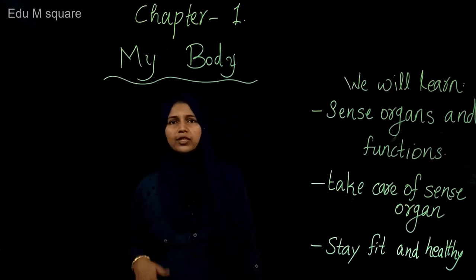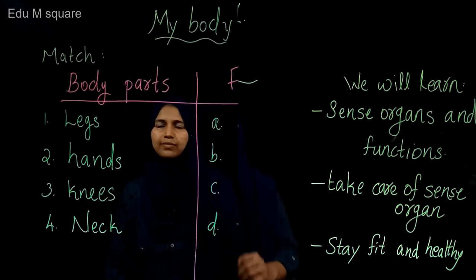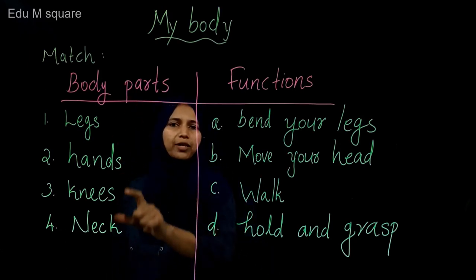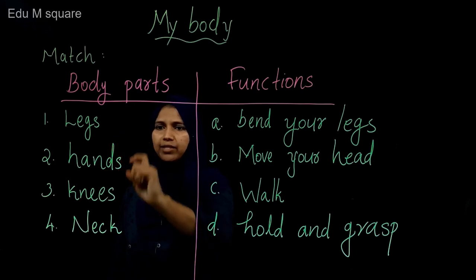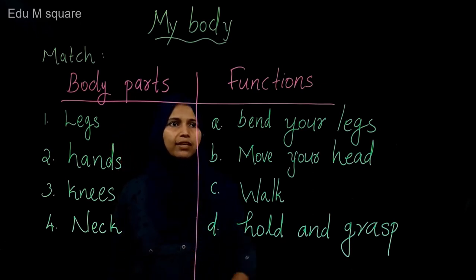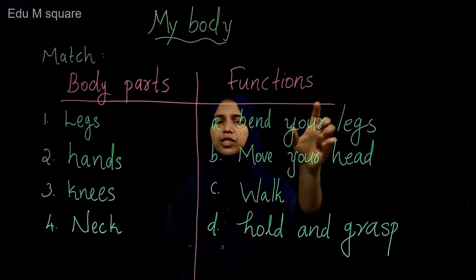Are you ready to learn about our body? First, try to match this. Can you match this? In this first part, some body parts are given: legs, hands, knees, and neck. In the second part, some functions of body parts are given.